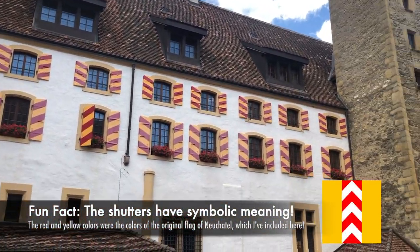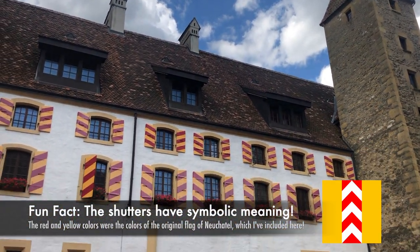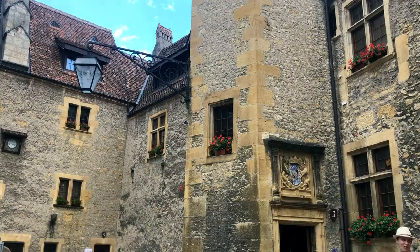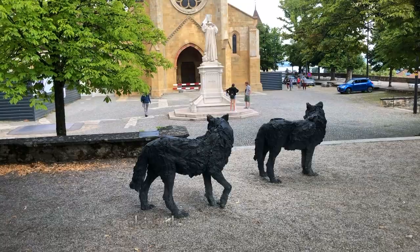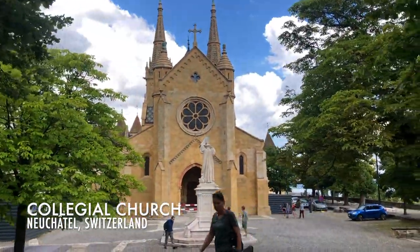There's the Salle du Grand Conseil, which is the executive tower of Neuchâtel that still gathers here. And here is the beautiful church.